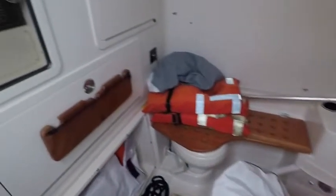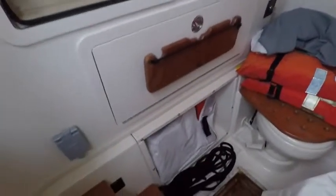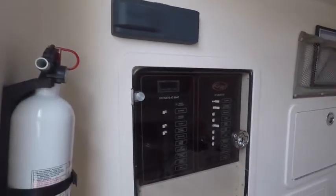We do have the isinglass, full U.S. Coast Guard kit, marine head, as well as all your controls for your 12-volt and 120-volt power.